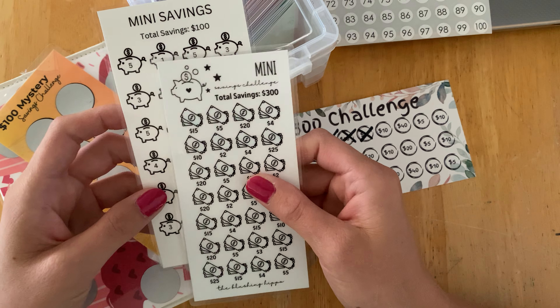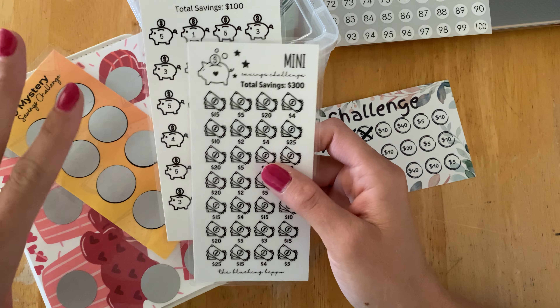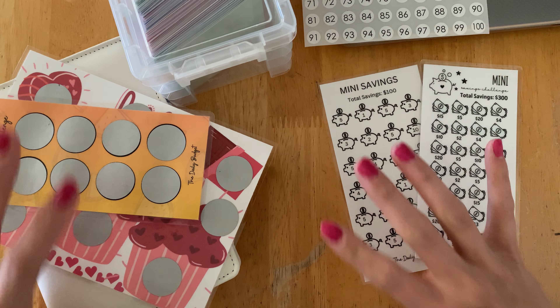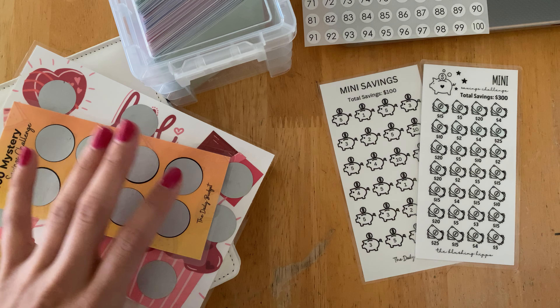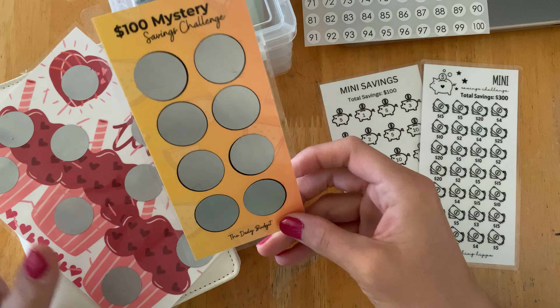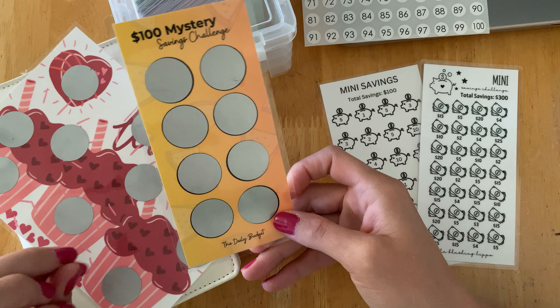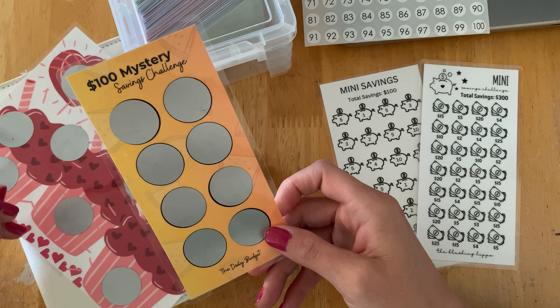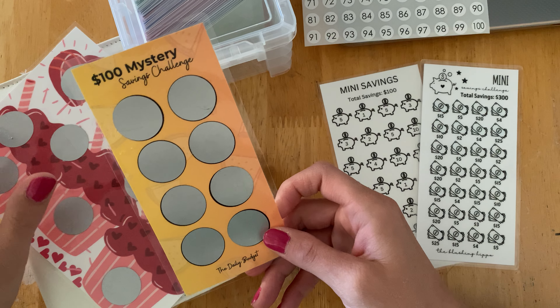I don't really have a total amount of money in mind that I want to save. I just know I want to start a savings challenge and get back in my groove of cash saving. We do save money — we just send it to our checking account right now — but sometimes I find that when it is out of our account it's a little bit easier to not touch it again.